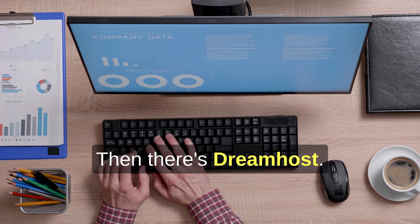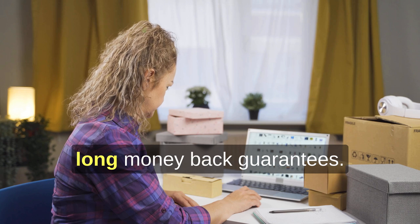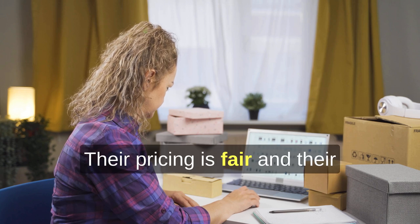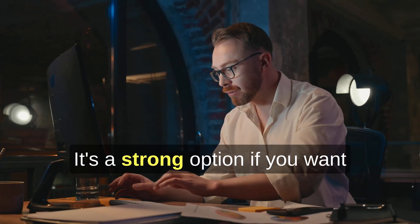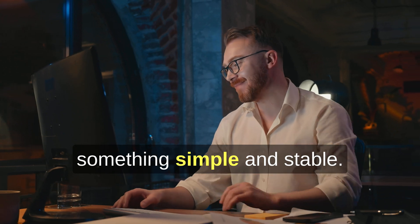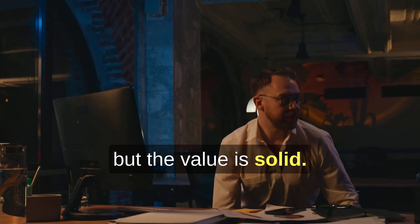Then there's DreamHost. DreamHost is known for being WordPress-friendly and offering long money-back guarantees. Their pricing is fair, and their renewal costs are more transparent than many hosts. It's a strong option if you want something simple and stable for a WordPress site. It's not always the lowest price, but the value is solid.